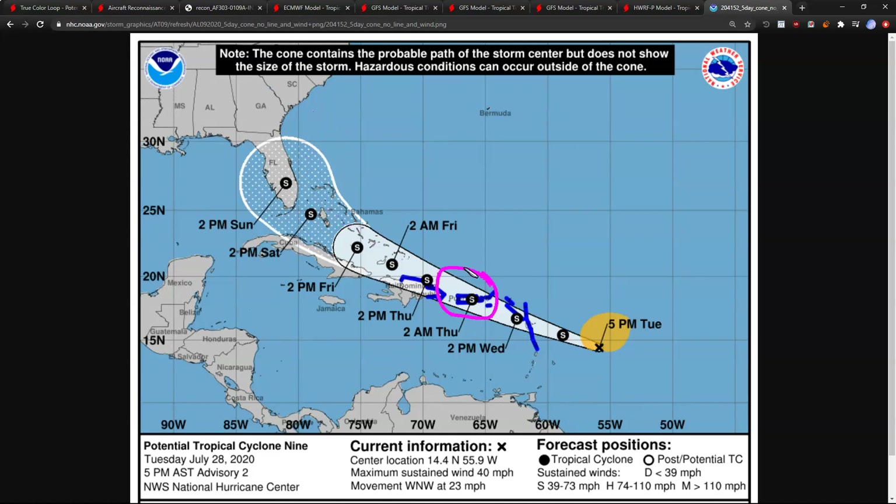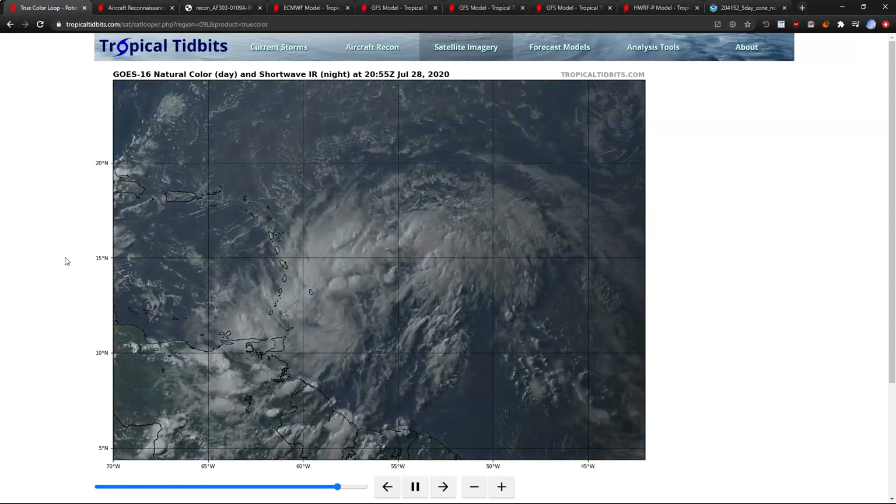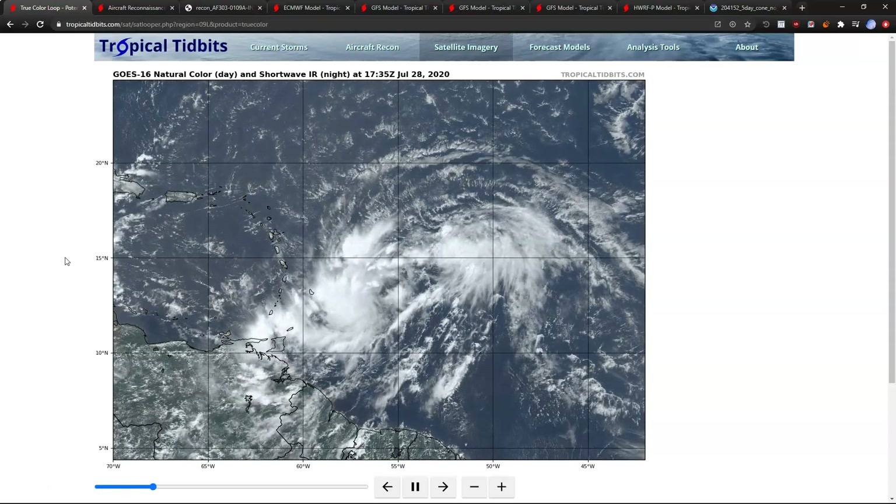We will know much more on Thursday when it's near or passing Puerto Rico. We'll continue to watch this and you'll continue to get updates here, but check with the National Hurricane Center for the latest and best information on this developing storm. That's it for now. Thanks for watching.